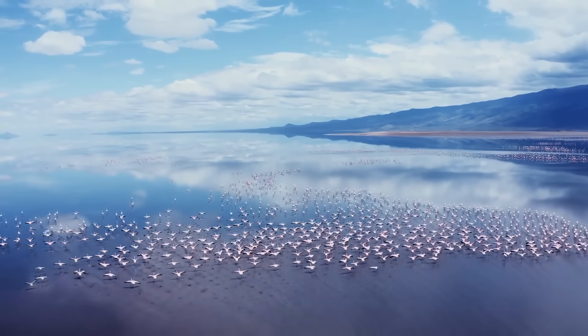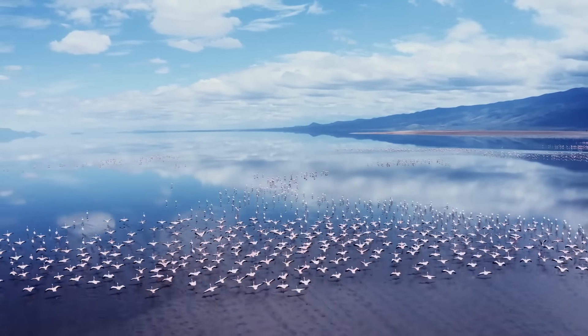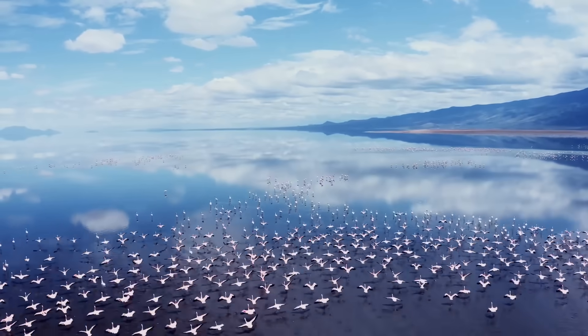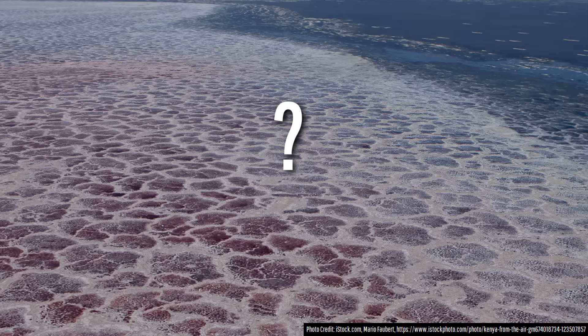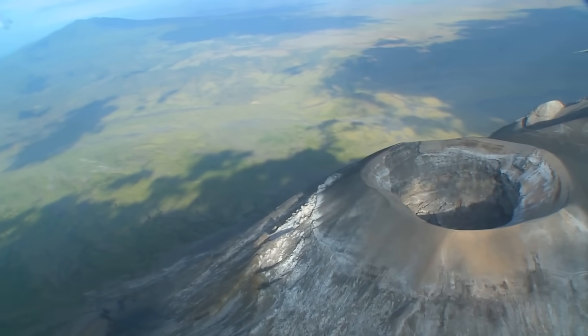Three-fourths of the world's entire population of lesser flamingos are born here and they are well adapted to such a caustic environment. But why does a strange lake exist with a pH sometimes comparable to ammonia of all things, and what exactly makes it turn red? The answer partially relates to volcanic activity.